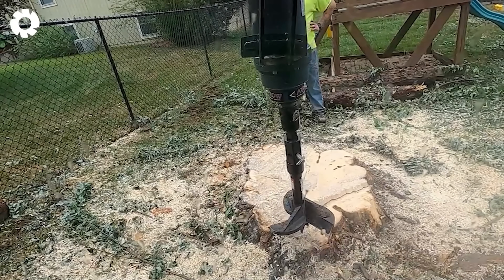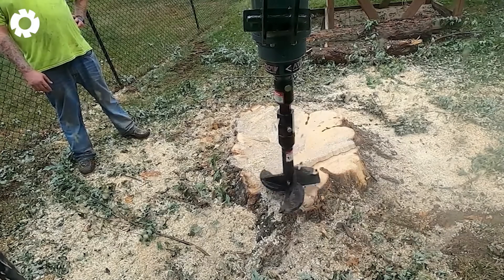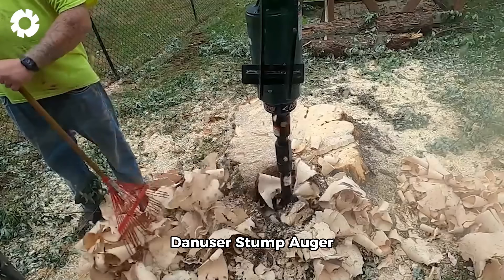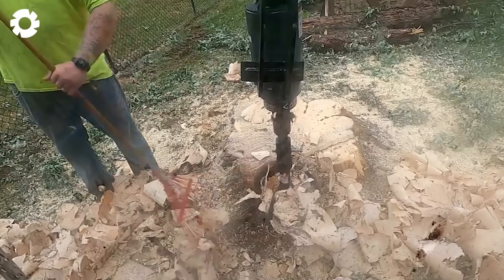Don't let the small size of this auger fool you — it's got power going through it. With 75 horsepower, the powerful Danusser Stump Auger is used to remove large tree stumps quickly and efficiently, optimizing the land clearing process.